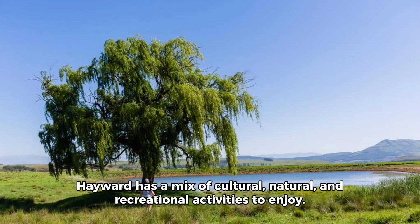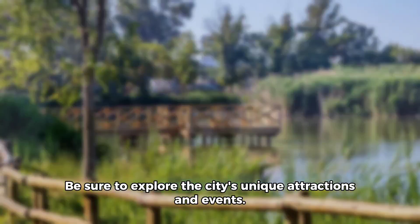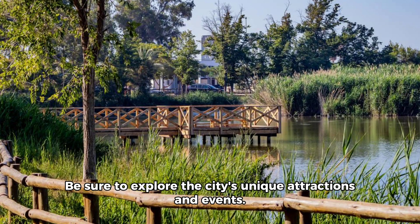Hayward has a mix of cultural, natural, and recreational activities to enjoy. Be sure to explore the city's unique attractions and events.